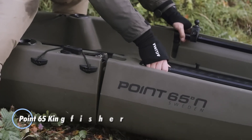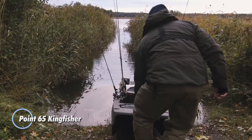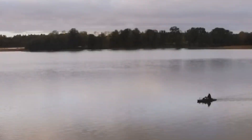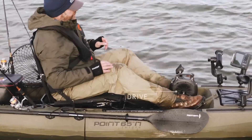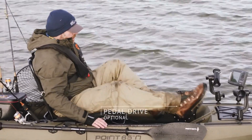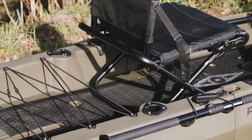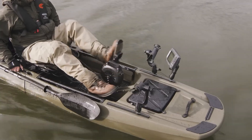The Point 65 Kingfisher is a high-performance modular kayak designed for fishing enthusiasts. This kayak offers unparalleled versatility with its unique snap-together system, allowing it to be easily assembled and disassembled for convenient transport and storage. Built for stability and comfort, the Kingfisher features a wide hull that ensures a steady platform, even in choppy waters, making it ideal for casting and reeling in fish.